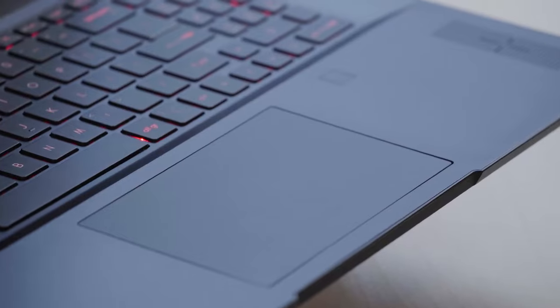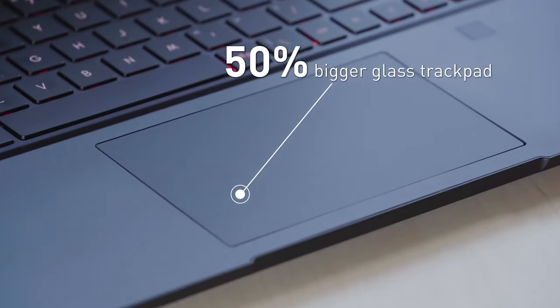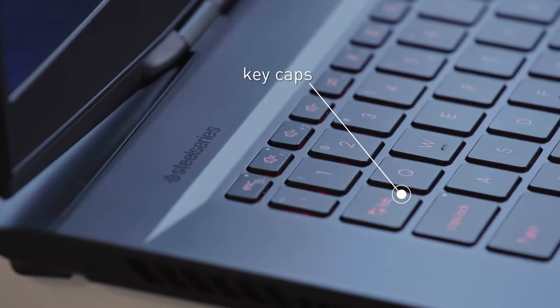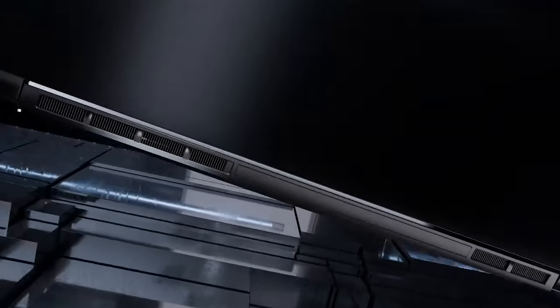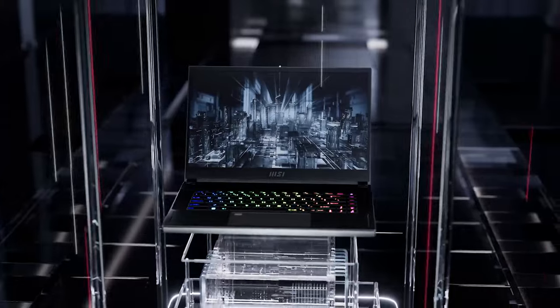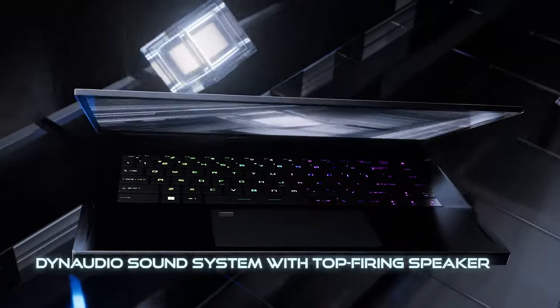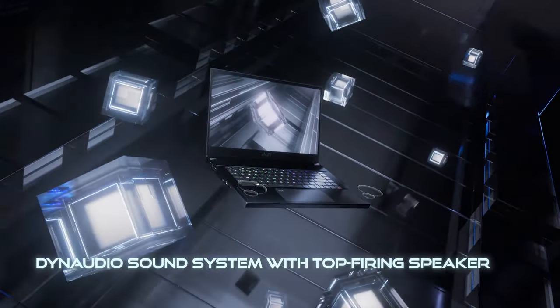Furthermore, MSI managed to enlarge the touchpad and keycap size. It is also equipped with six speakers, a webcam lock switch, and support for up to 100W PD charging for better security and mobility. MSI's Stealth GS66, on the other hand, offers a 15.6-inch display with up to 4K IPS and up to 360Hz refresh rate, and features dual-wave speakers.